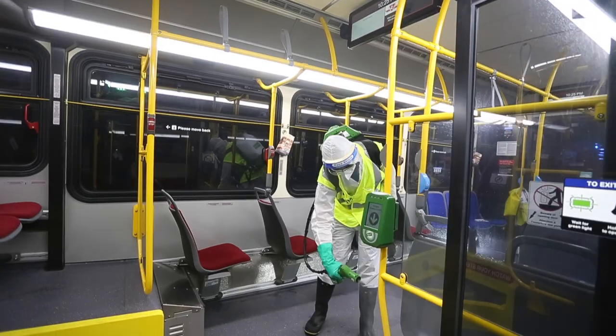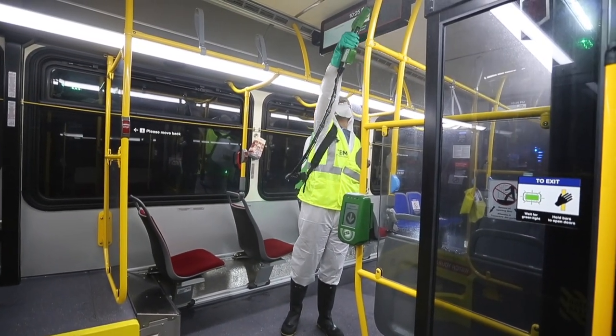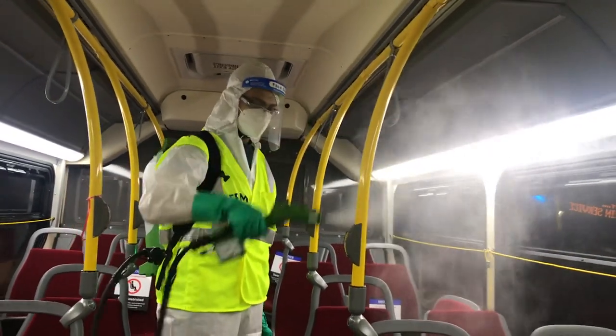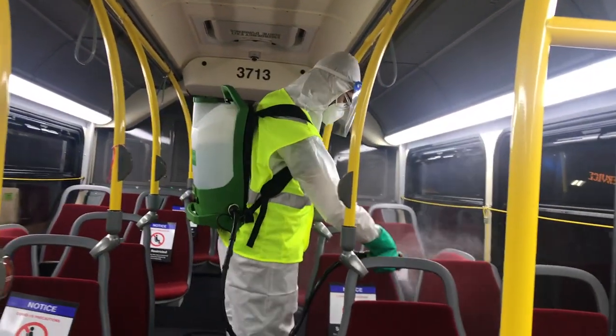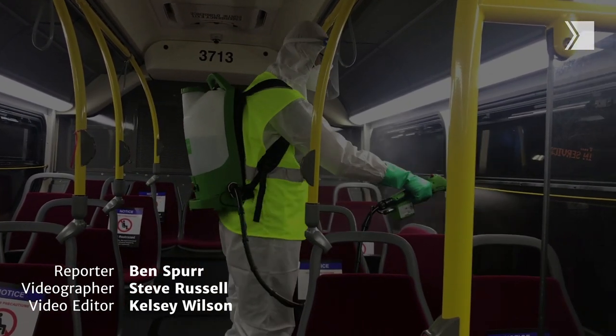Picture it as a pit stop in a race. They come in, they jump out, we jump in, we spray it, it dries in four to five minutes, and then they jump back on and take the bus back out into service. So every bus is getting disinfected twice a day. The frequency of cleaning is really, really good.